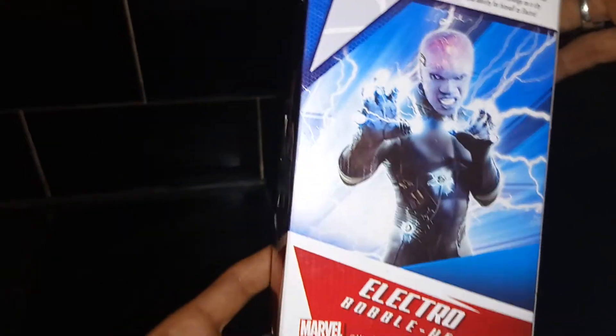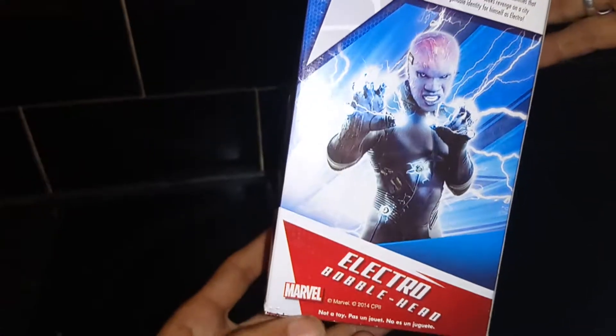As you can see, this is a Marvel product, and it is even listed as 'not a toy.'